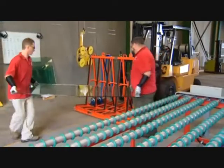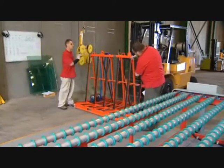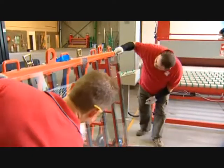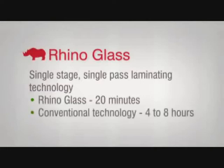The Rhino Glass is then inspected for any defects, to guarantee the highest quality product, and it's ready for collection or delivery. The whole process takes approximately 20 minutes, compared with more than four to eight hours using conventional technology.